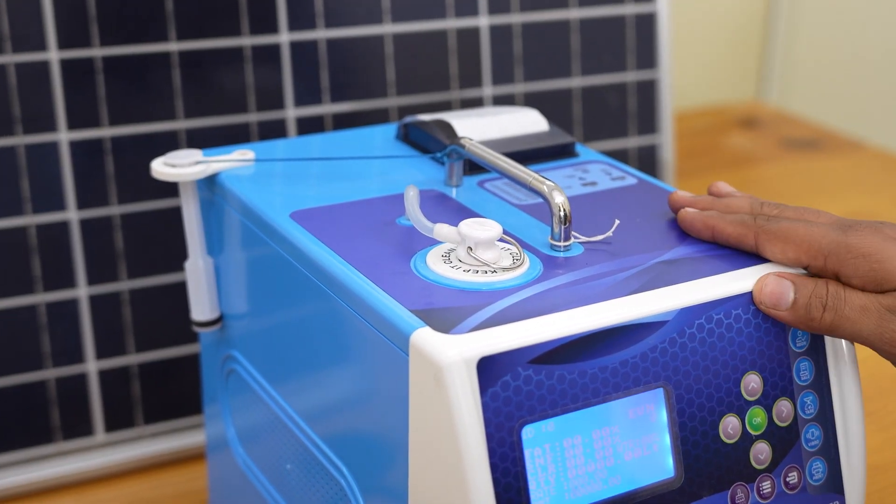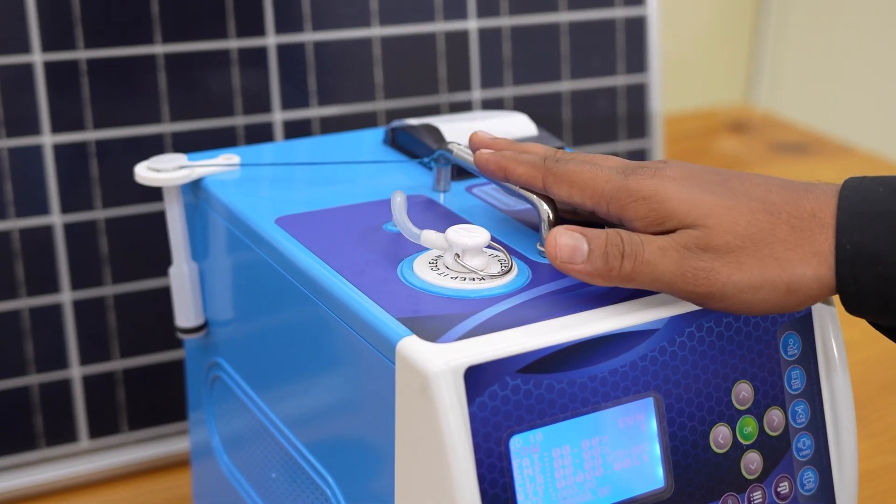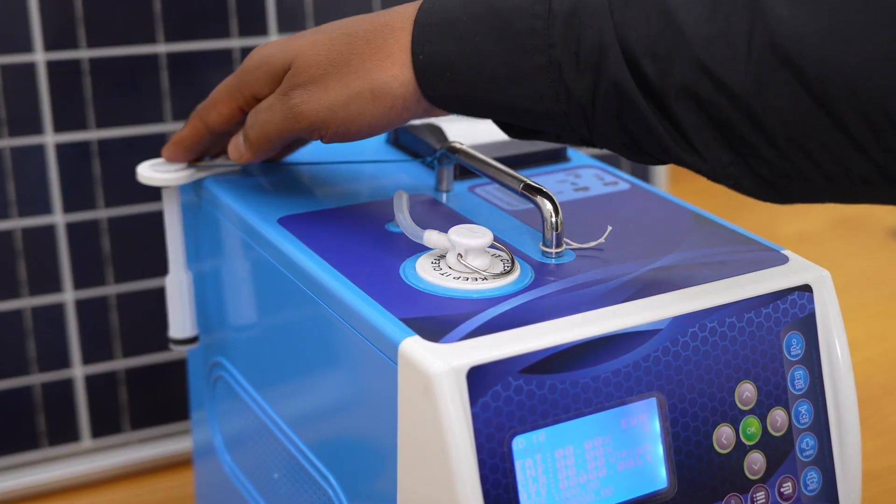The top panel section of the Lactosure EcoDS contains an L-plug, handle for the portable analyzer unit, thermal printer and a holder for the manual plunger.